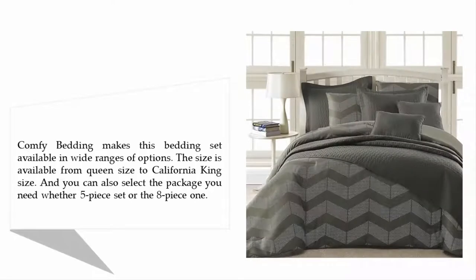Comfy Bedding makes this bedding set available in wide ranges of options. The size is available from queen size to California king size, and you can also select the package you need, whether a five piece set or the eight piece one.